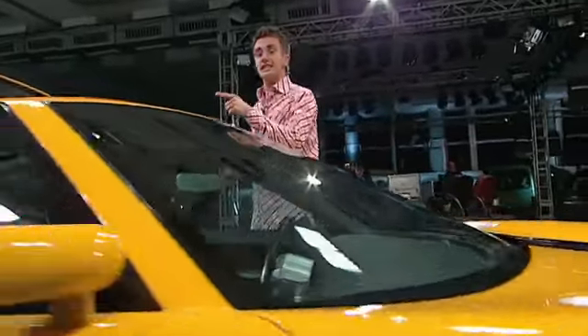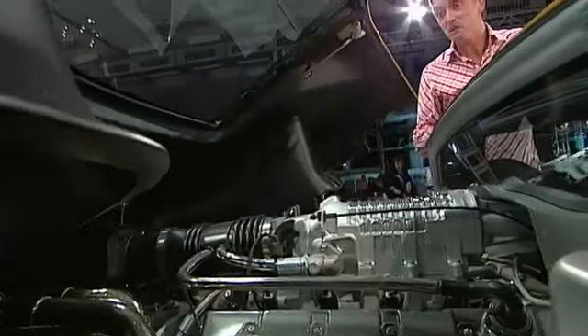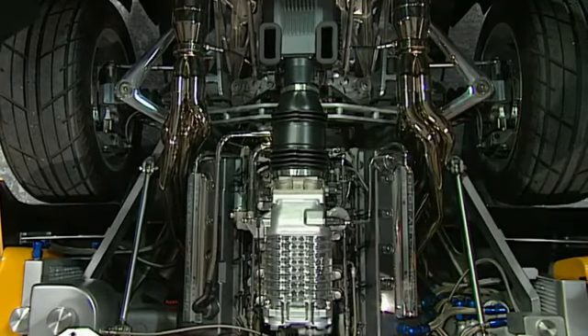We can possibly squeeze in and have a look at the engine now. It's a 5.4-litre V8, supercharged. That's about 500 brake horsepower — that should be enough. Bear in mind, this is a very, very light car indeed.